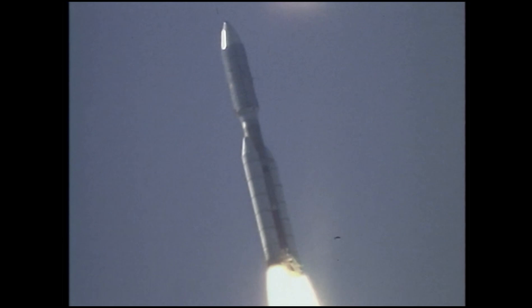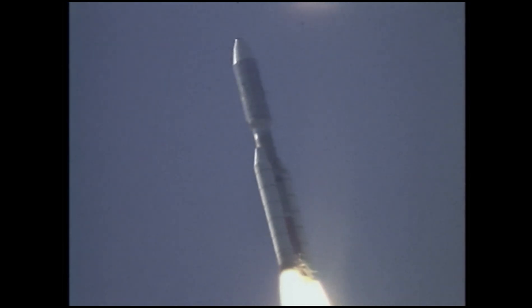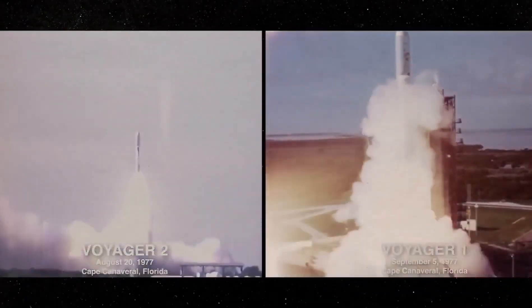What was unexpectedly found traveling across space near the Voyager spacecrafts? How will this affect Voyager's future space exploration? And why does this newest discovery have scientists scrambling for answers?